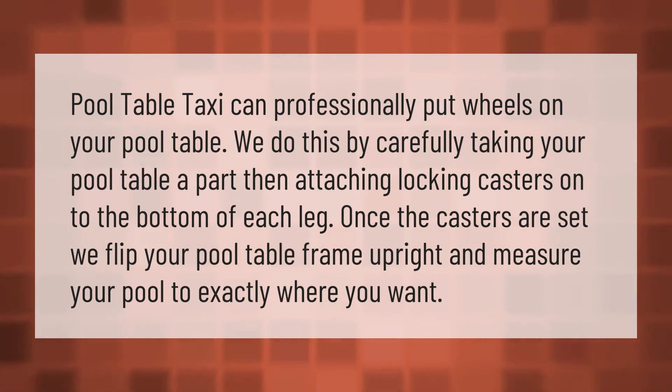Pool Table Taxi can professionally put wheels on your pool table. We do this by carefully taking your pool table apart, then attaching locking casters onto the bottom of each leg. Once the casters are set, we flip your pool table frame upright.